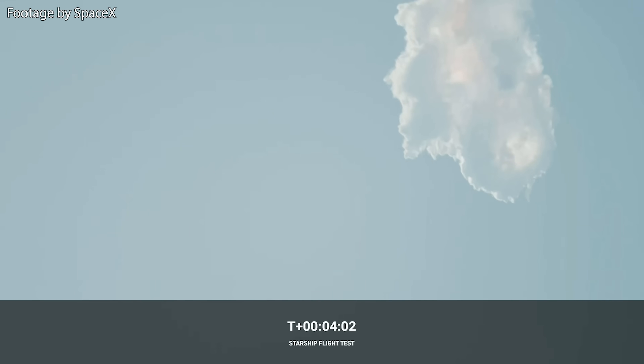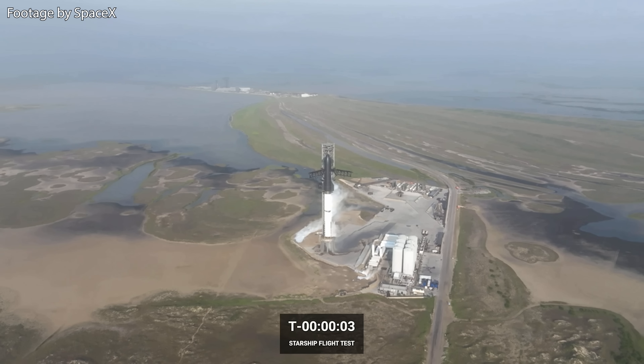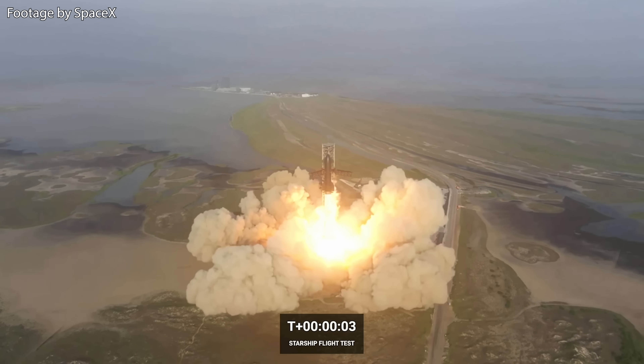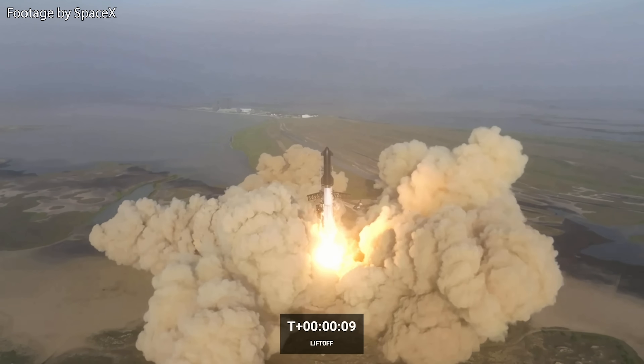Now let's have a closer look at this short but equally spectacular and historic flight, including some of the things that went wrong with it. Beginning at liftoff, we can see that it takes a moment for Starship to lift off the launch mount. According to SpaceX, the hold-down clamps had been already released 15 minutes before T-Zero, so it was a matter of throttling up the engines to a high enough power for Starship to finally lift off.